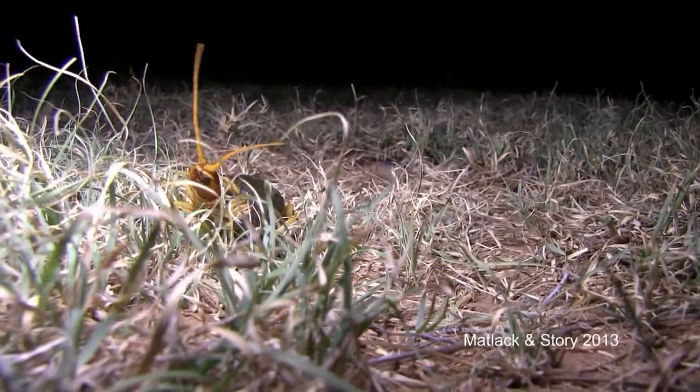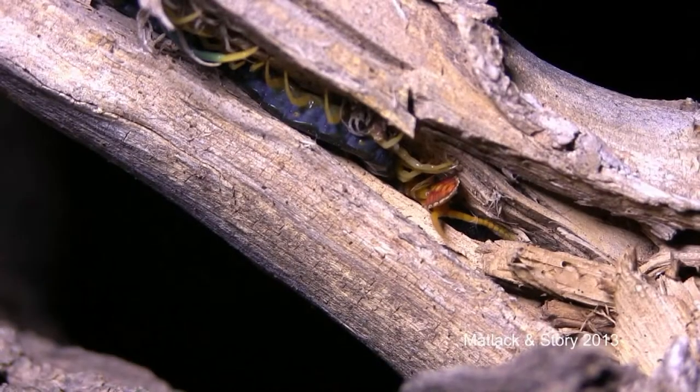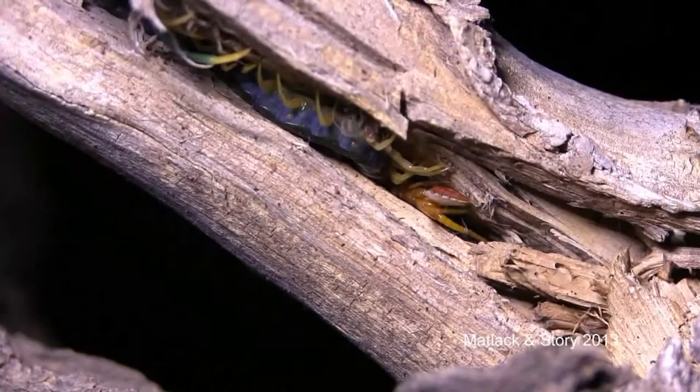This goes by a number of names around here: Texas Giant Centipede, Texas Redheaded Centipede, just the Giant Centipede, and sometimes Desert Centipede. These are our biggest centipede. They get up to eight or so inches. The ones we filmed — we filmed two — you'll see one in a tree that was feeding on an insect, and the one running around on the ground was about eight inches. We measured it with our video camera.